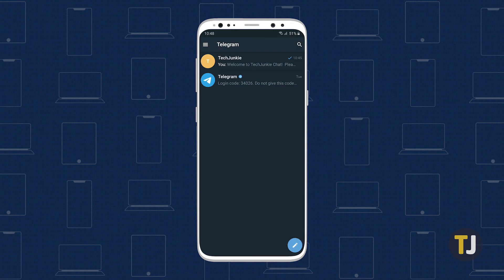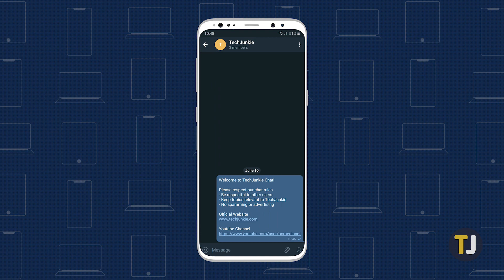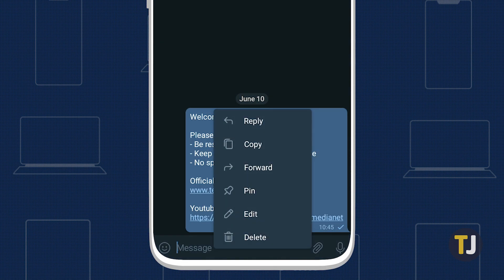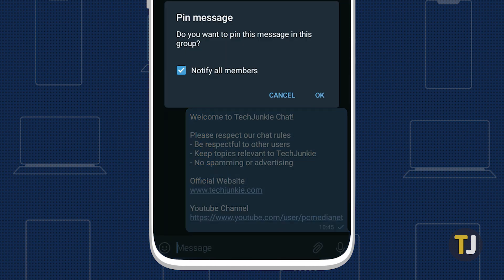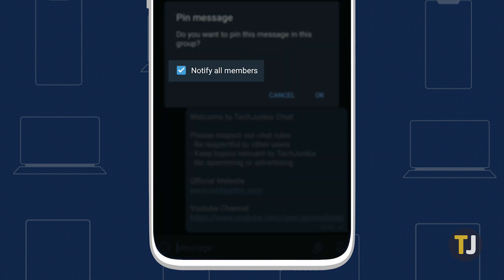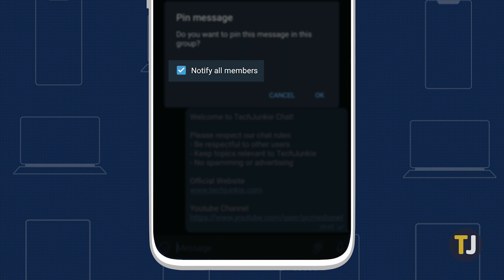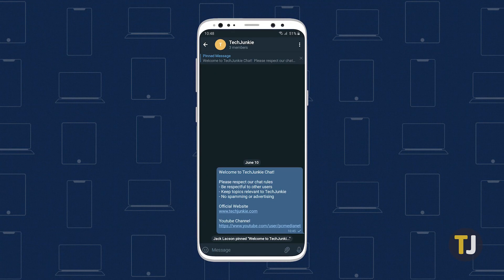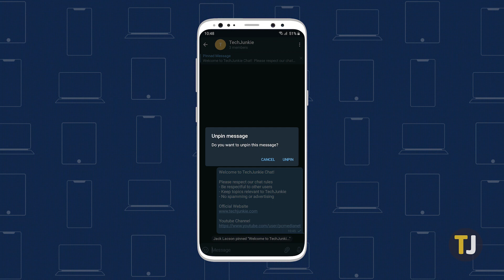If you are messaging inside a group chat, pinning messages is really easy. To pin a message, tap on a message and select Pin from the pop-up menu that appears. In the next box that pops up, select whether to notify all members of the group of the message you're going to have pinned. Finally, tap OK. Your selected message will then remain at the top of your group's message screen and can be unpinned by tapping the X button to its right at any time and selecting Unpin.